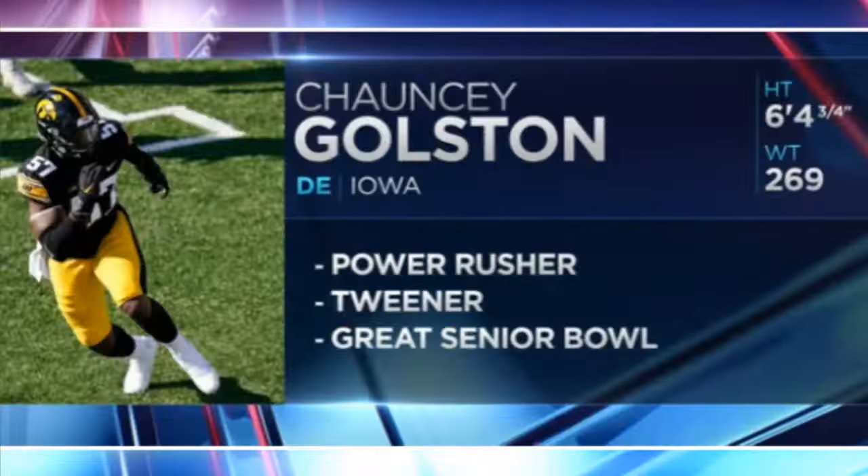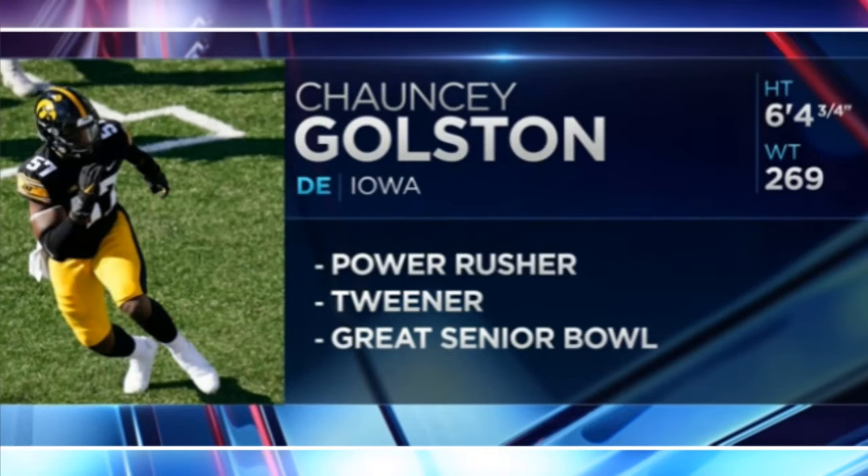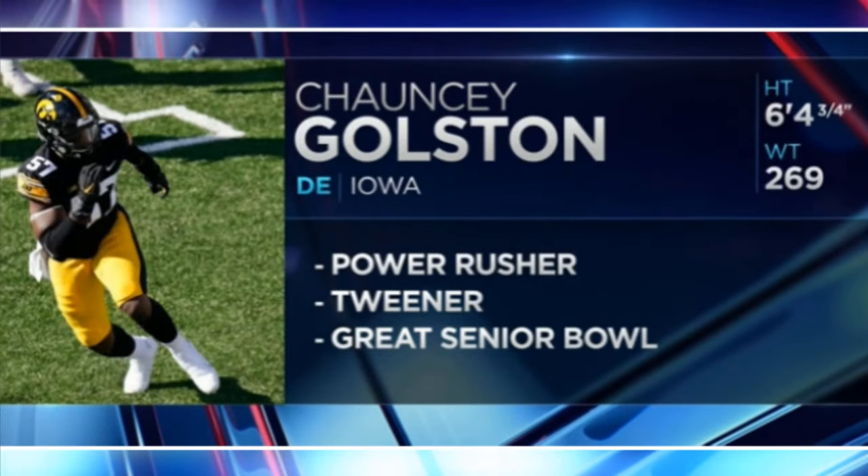Dallas Cowboys select Chauncey Goldston, defensive end, Iowa. When we look at everything, he's 6'4", 269 pounds — a power rush tweener in a sense.